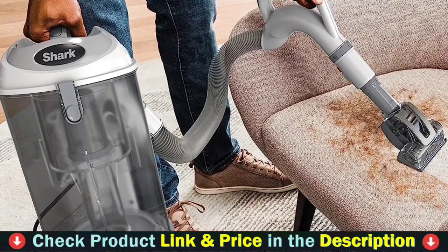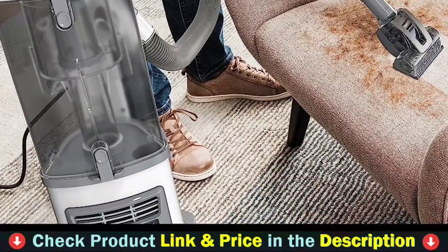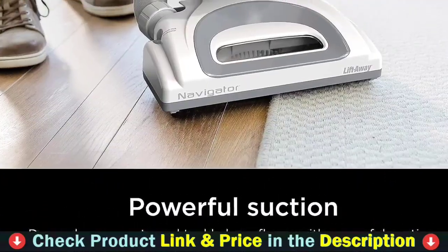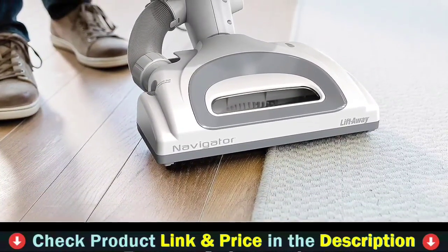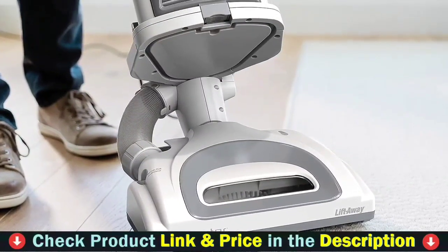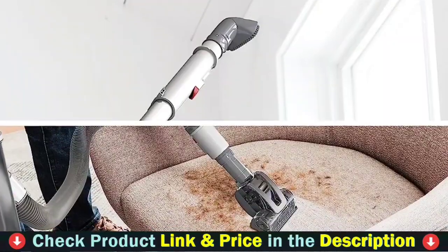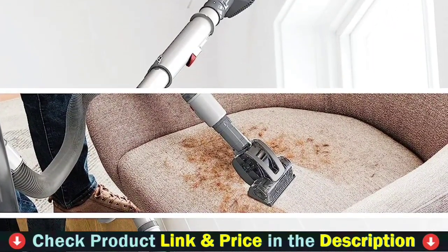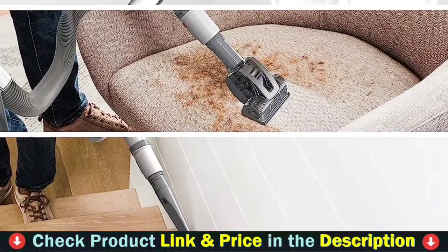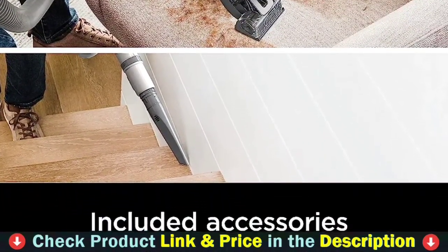The cordless stick vacuum cleaner has a self-standing design that allows you to position it wherever you wish. The 180-degree bendable wand allows you to clean those hard-to-reach corners behind the cabinet, bed or anywhere else without leaning down. The six-stage double cyclone filtration system filters out 99.98% of microscopic dust particles as small as 0.1 microns, delivering clean air for you and your family. Powerful suction secondary refiltration ensures that no dust escapes.